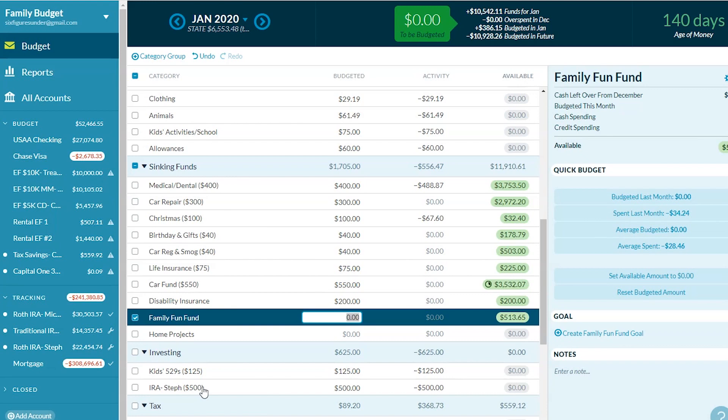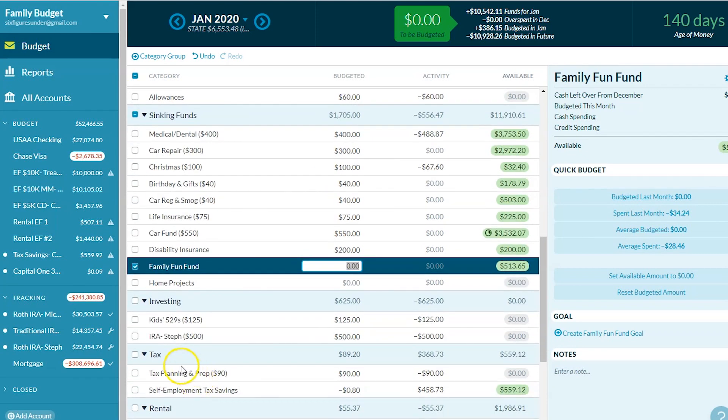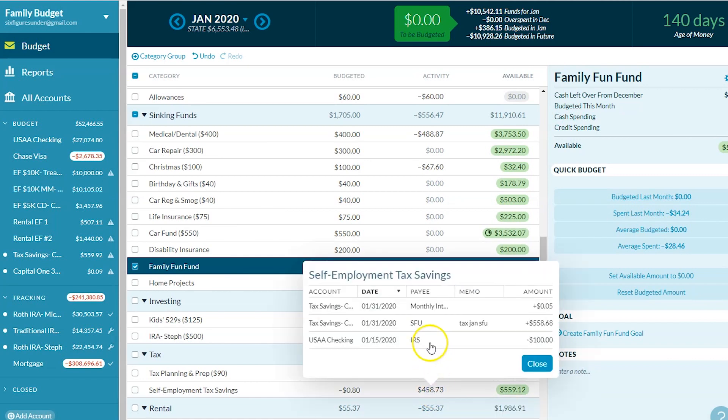I put $500 a month toward my IRA, and in 2019 we maxed it out — we're planning on that for 2020 as well. Mike has money taken straight out of his check for his pension, so he doesn't contribute here. Taxes — we pay $90 a month for our tax planning and preparation.